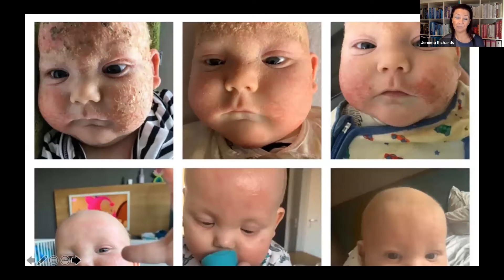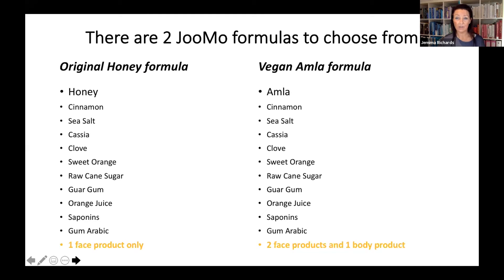This is little Mason. Mason has had a very severe journey to healing skin, and we have an article we'll be able to share with you — this story was published overseas to showcase the effect that Jumo has had on Mason's skin and its recovery. You can see the before at the very beginning to where he is now. I wanted to show you that first so you can actually see how effective Jumo can be.